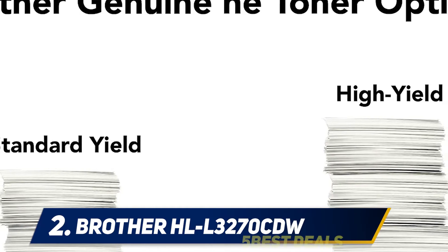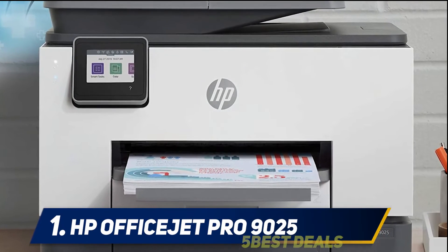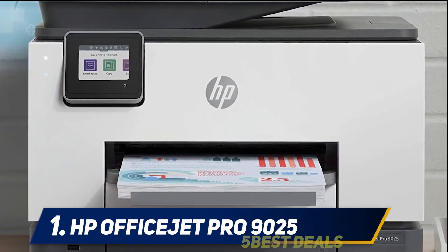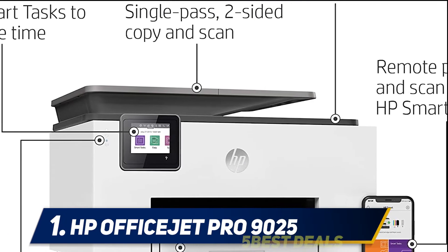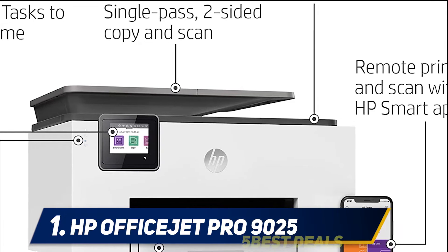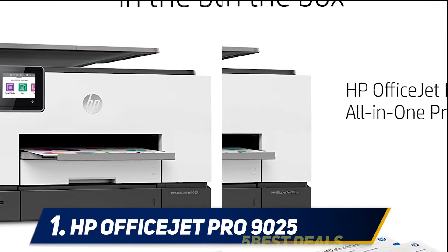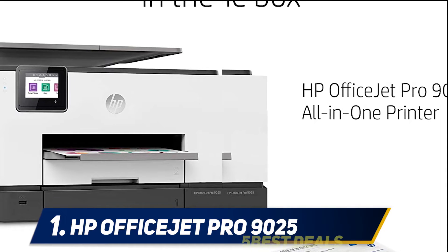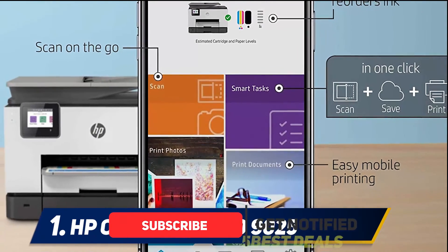You can also print from popular cloud apps directly from the 2.7-inch color touchscreen. And at number 1: HP OfficeJet Pro 9025. With the HP OfficeJet Pro 9025, taking care of office projects is quick and easy. This all-in-one unit can print, scan, copy, and fax documents. The 35-sheet automatic feeder and automatic double-sided scanning and copying let you breeze through large stacks of documents in minutes.